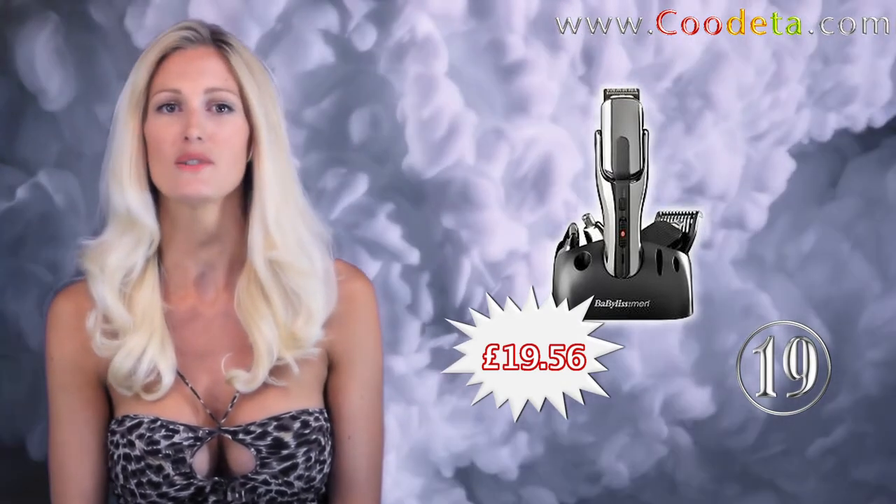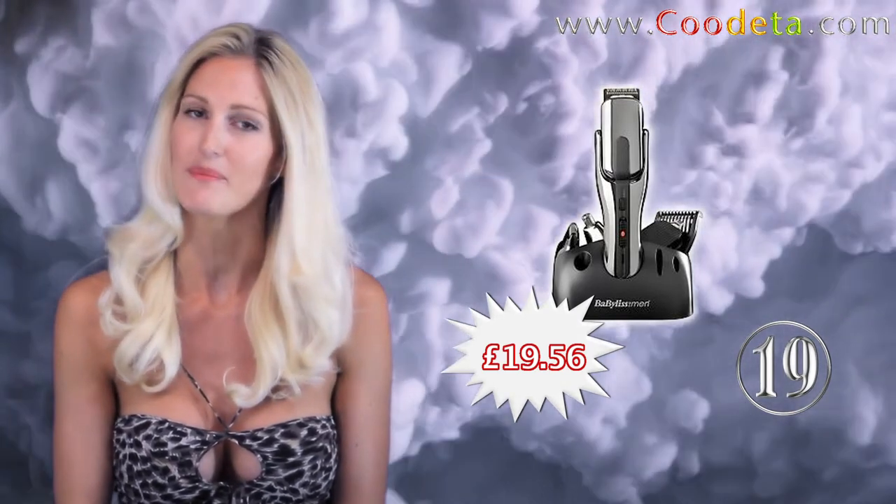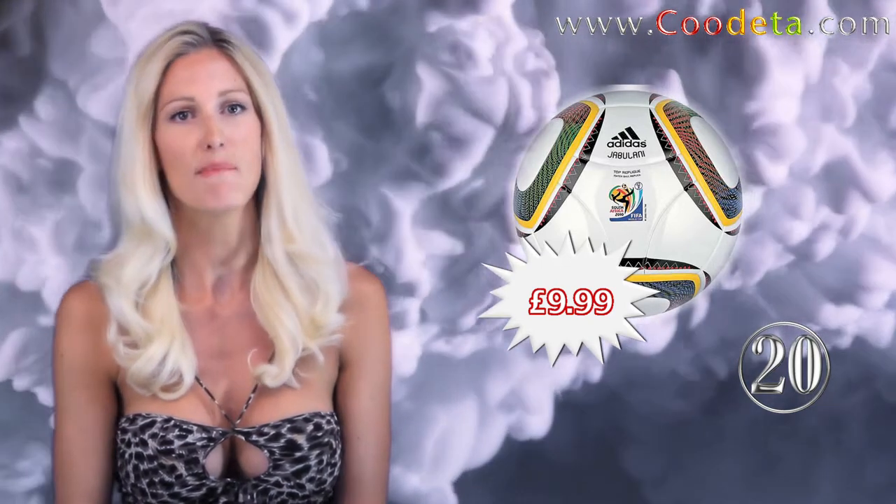And bringing this week's top deals to an end is deal number 20 — Adidas FIFA World Cup 2010 replica football for all you die hard footy fans.